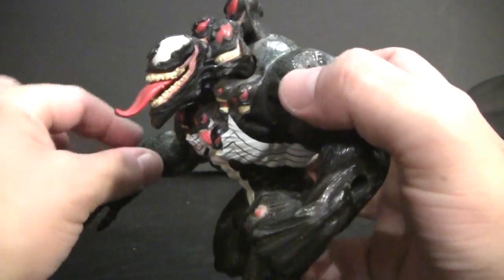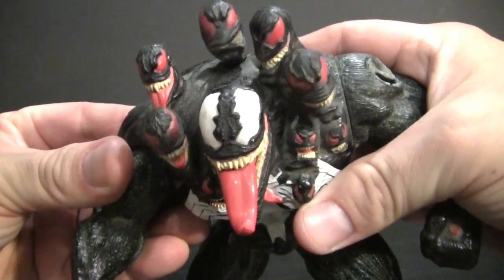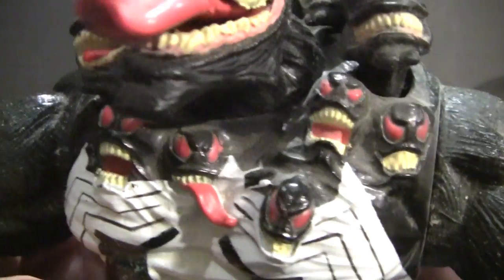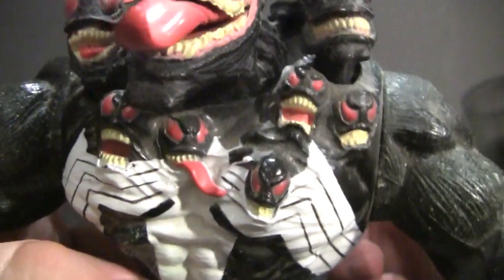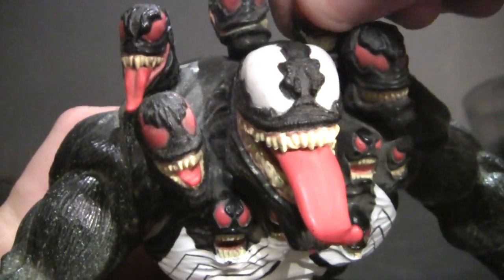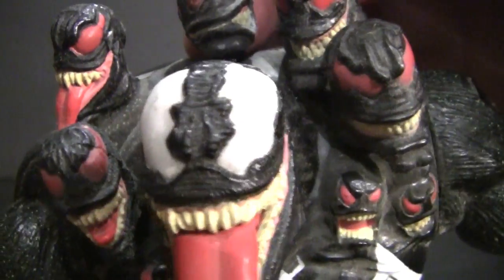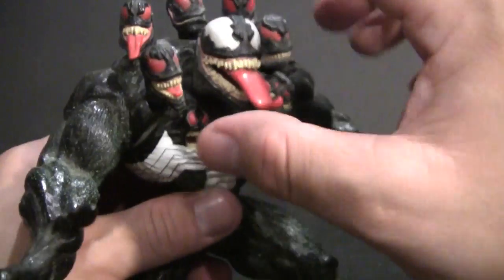He does have a little bit of a gimmick — you can press this button on his back and at least three of the little symbiotic heads pop out like they're ready to go nuts. I do enjoy the sculpt of the other unformed Venom heads right here. They just look like they're all pissed off, angry, or crazed. Some of his other heads up here that don't move have a little bit of articulation so you can kind of have them look around. This head up here in particular — I always think it reminds me of the Grinch for some reason.